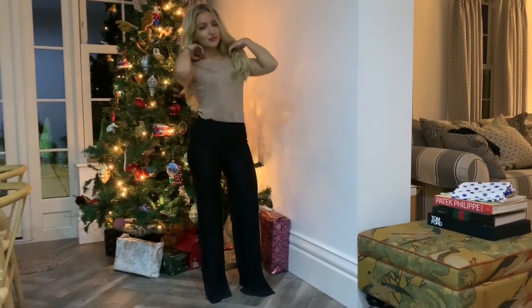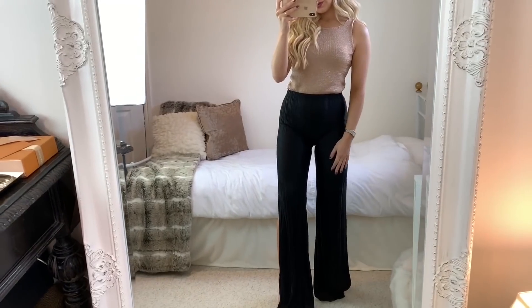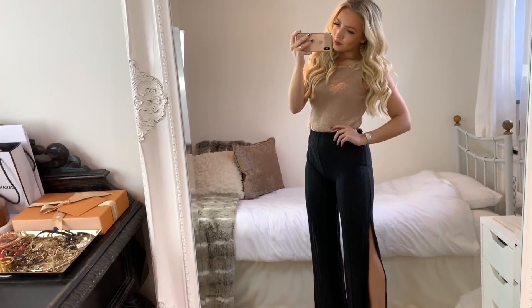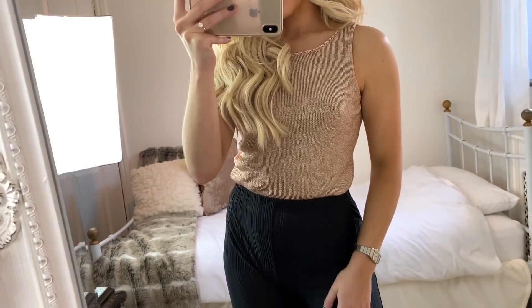For my next look I wanted to show an outfit with trousers. I've got on these very flowy pleated trousers from Pistol Thing with a metallic rose gold top from Topshop. These trousers are really flattering, especially if you're shorter, because they really elongate the leg. So if you're not massively into skirts or dresses, this outfit could be perfect for you. I do feel like you need to wear heels with this though, otherwise they drag on the floor a bit.